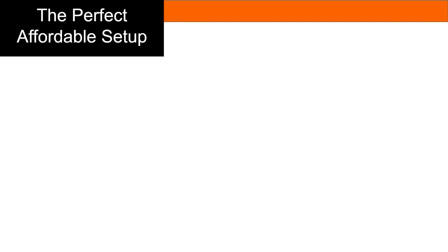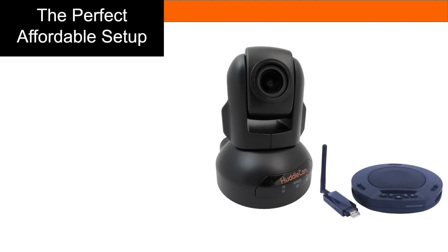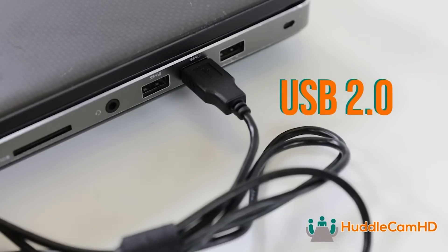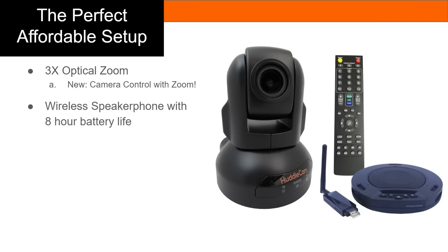The HuddleCam HD 3X is an entry-level PTZ camera that teachers can plug directly into their computers for use with any video conferencing or lecture capture software. Many schools like to pair their HuddleCam HD 3X with the HuddlePod Air, which is a wireless USB speakerphone with up to eight hours of battery life.